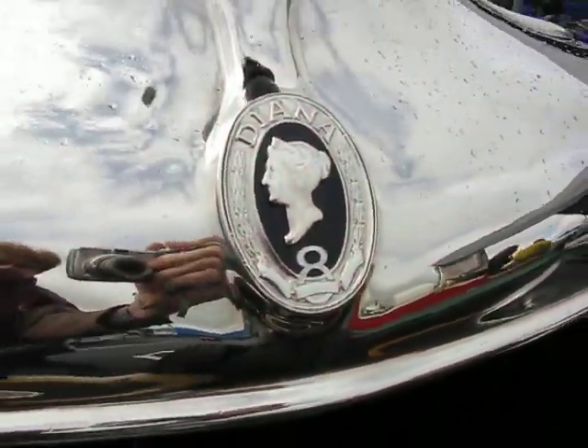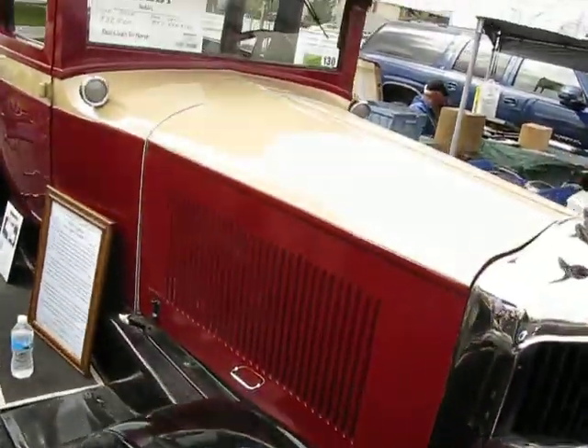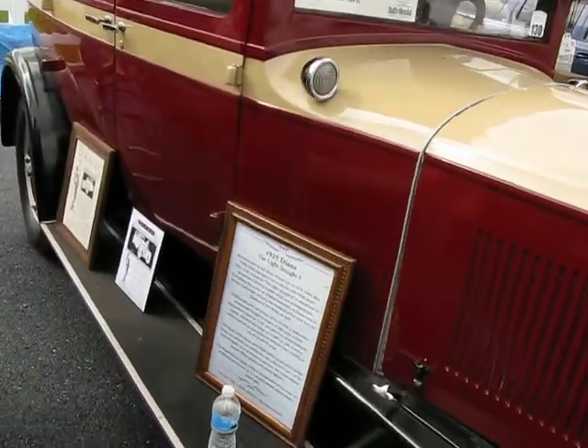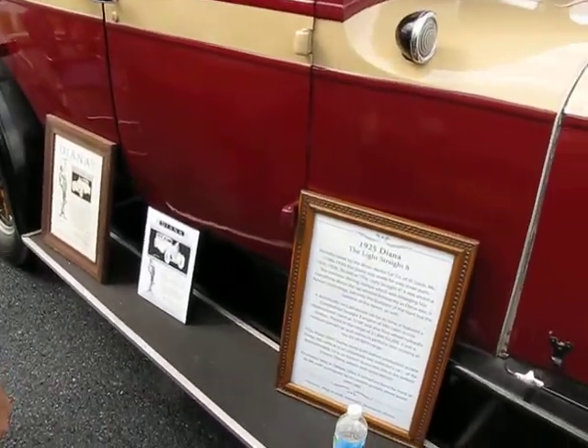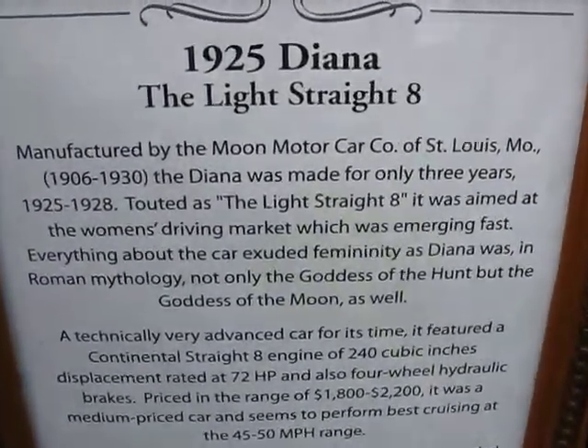There's the hood ornament. Moon Motor Car. It's a straight eight made by the Moon Motor Car of St. Louis.